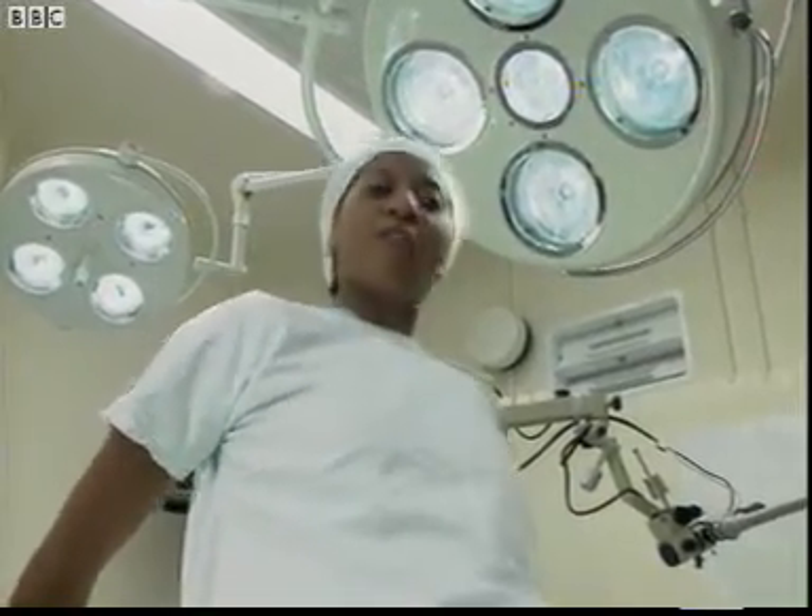This looks a bit more up-to-date. Operating theatres are rather different now. We know microbes exist, so we take the necessary precautions.